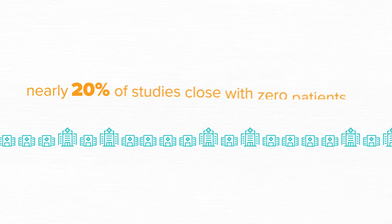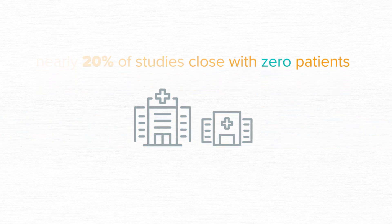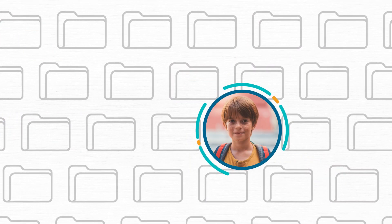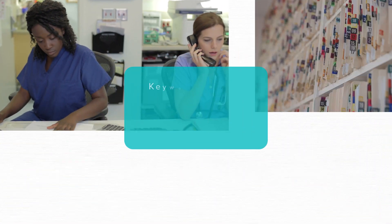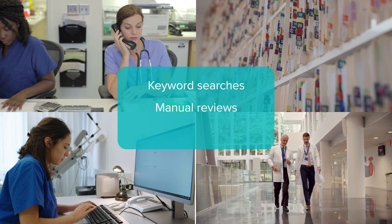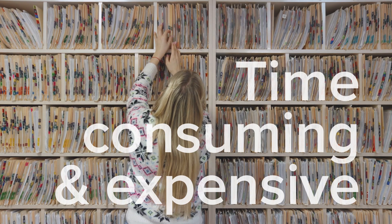Did you know that nearly 20% of clinical studies close before recruiting even one patient? That's because identifying qualified patients is like finding a needle in a haystack. When searching patient health records, many hospitals rely on keyword searches, manual reviews, outdated reports, and other time-consuming and expensive methods.